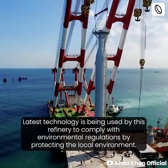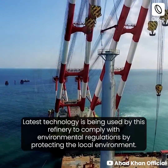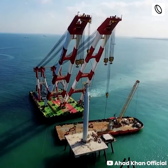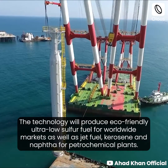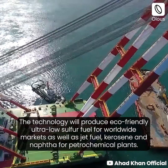Latest technology is being used by this refinery to comply with environmental regulations by protecting the local environment. The technology will produce eco-friendly ultra-low sulfur fuel for worldwide markets, as well as jet fuel, kerosene, and naphtha for petrochemical plants.